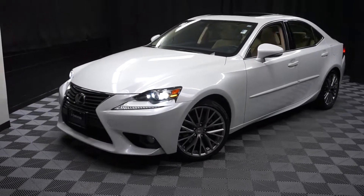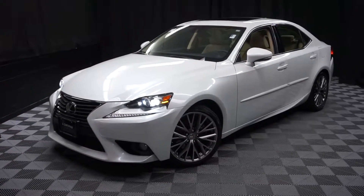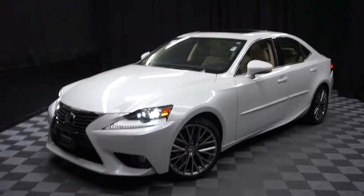Stay warm, stay cool, stay dry — car shop inside at Lexus Wilmington. Go to LexusWilmington.com for more information.